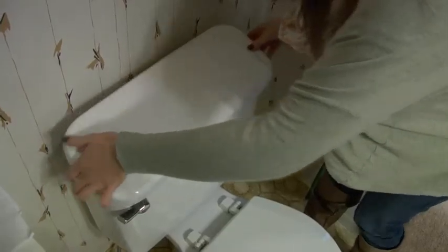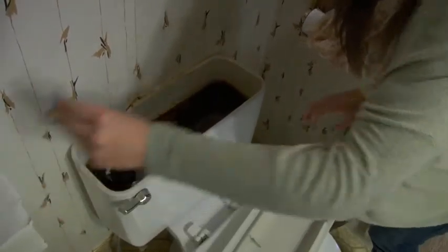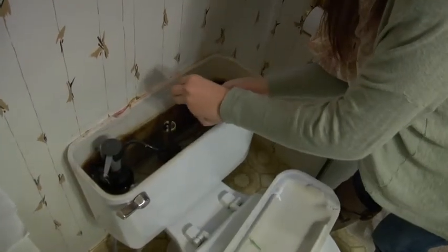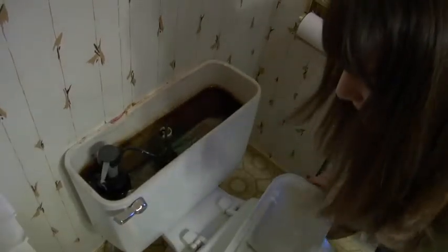Here's a simple test that can check if your toilet is leaking. Put a few drops of food dye into the tank of your new or existing toilet. If the dye appears in the toilet bowl after 15 minutes, then you've got a leak.